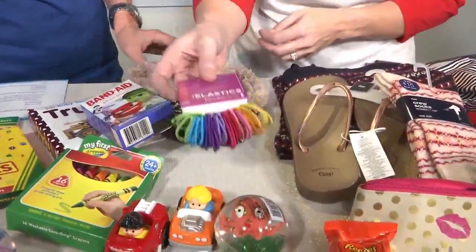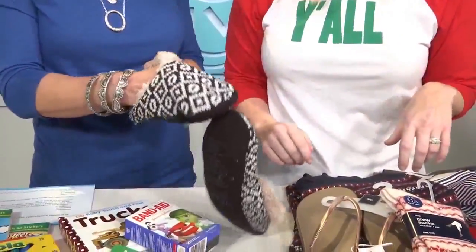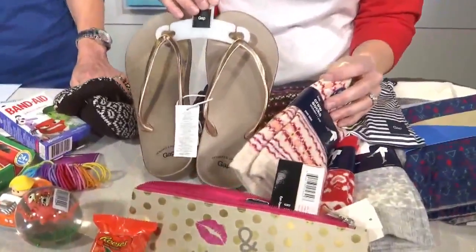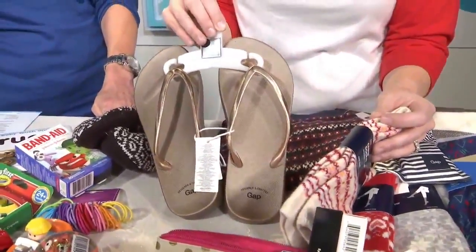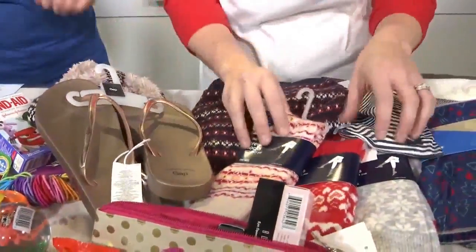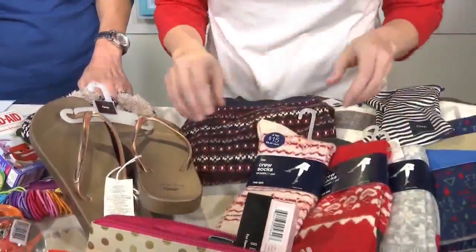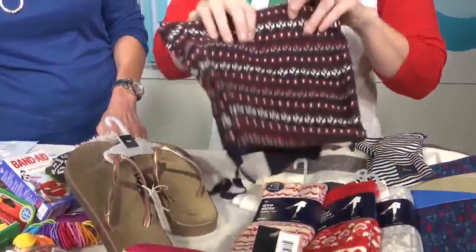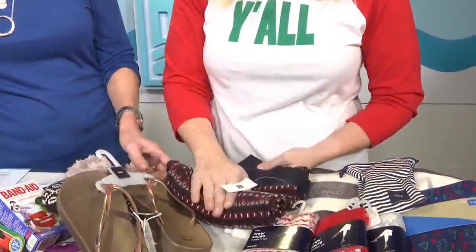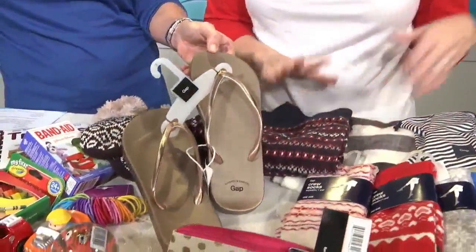Hair ties are great too. Are we getting into the grown-up stuff now — maybe teenagers? Yeah, teenagers and grown-ups. We can wear flip-flops pretty much 90% of the year, so you could add some cute flip-flops in there. I found a bunch of cute little stocking stuffers at Gap — they have all sorts of fun socks. And these are my favorite pajama pants; you can just roll up a pair and shove them in there.